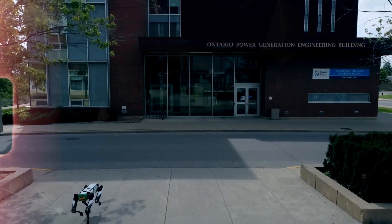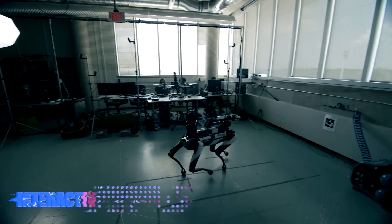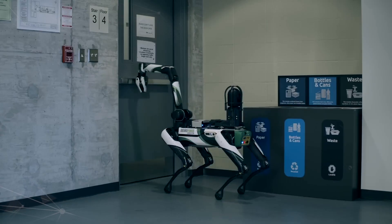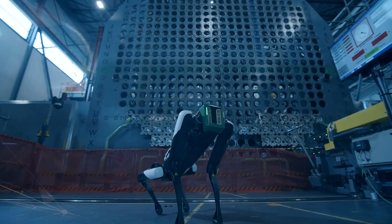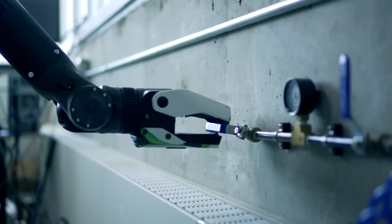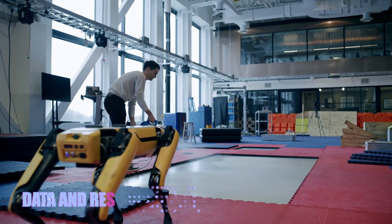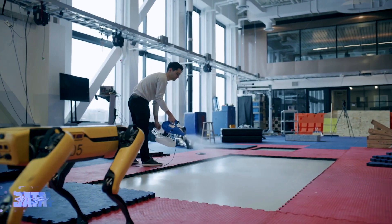Spot can help you enjoy your hobbies more by adding new dimensions and possibilities to them. Spot can help you learn new things and improve your skills by providing interactive and immersive learning opportunities. Whether you're a student, a teacher, or a lifelong learner, Spot can teach you about robotics, artificial intelligence, computer vision, and machine learning, and help you apply your knowledge to real-world problems by giving you access to relevant data and resources.